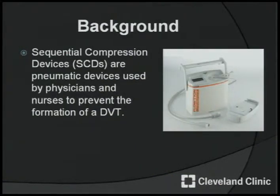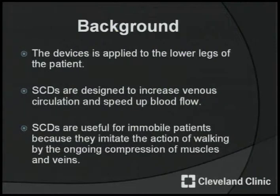Sequential compression devices, or SCDs, are pneumatic devices used by physicians and nurses to prevent the formation of a DVT. The device is applied to the lower legs of the patient. SCDs are designed to increase venous circulation and speed up blood flow. SCDs are useful for immobile patients because they imitate the action of walking through the ongoing compression of muscles and veins.